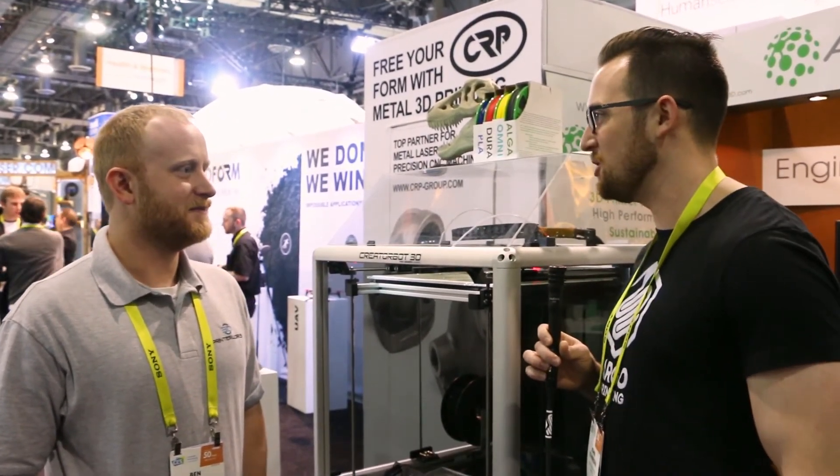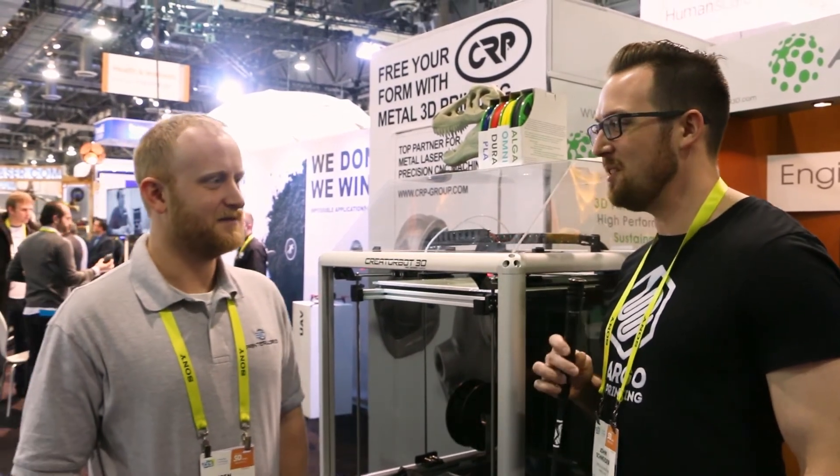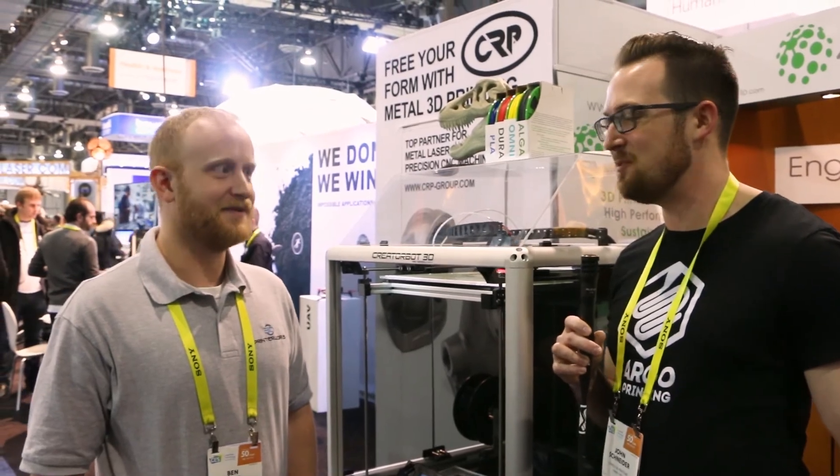It's a really good-looking machine — looks very sturdily built, and a really good price for what you're getting. Thank you! Well, on behalf of Fargo 3D Printing, Ben, thanks for taking the time to meet with us here at CES 2017.